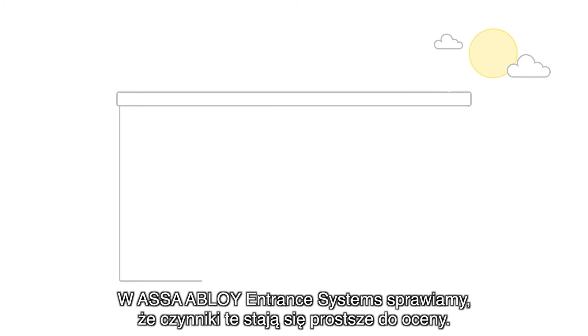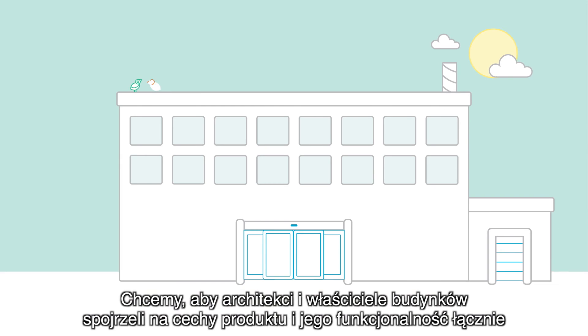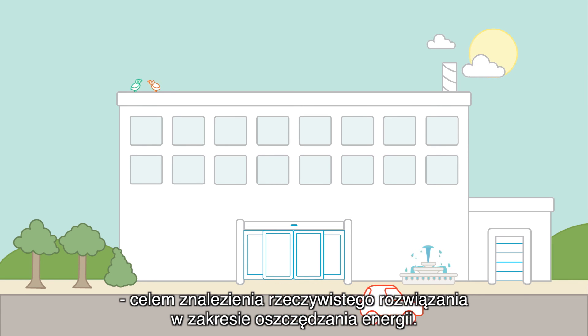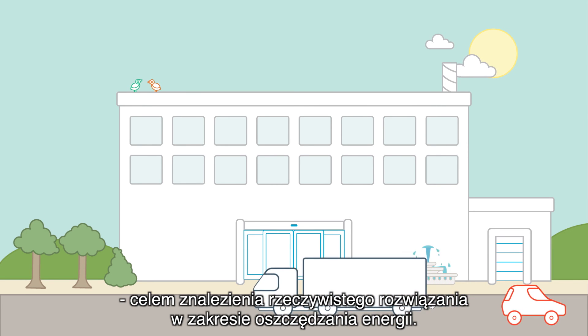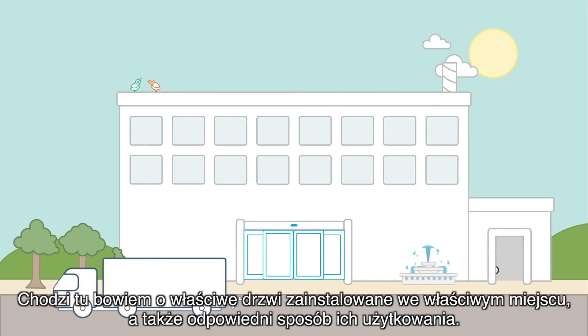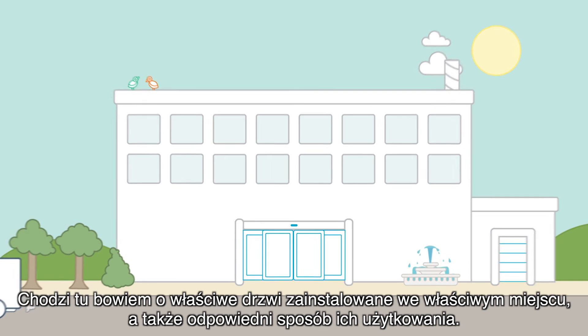At ASSA Abloy Entrance Systems, we're making it easier to evaluate these factors. We want architects and building owners to look past product features in order to find real energy solutions. Because it isn't about the right door — it's about the right door for the right place, and right for the way in which it will be used.